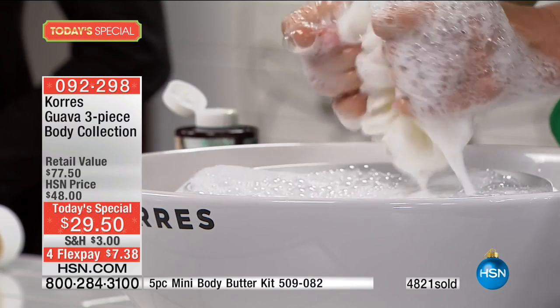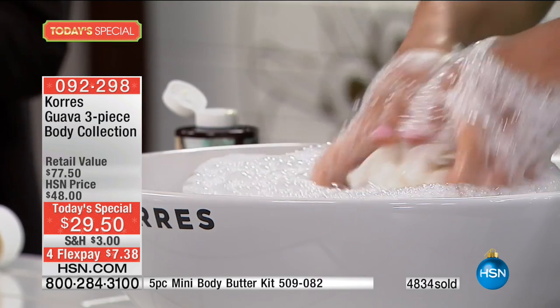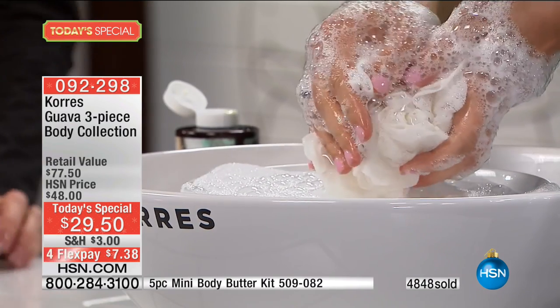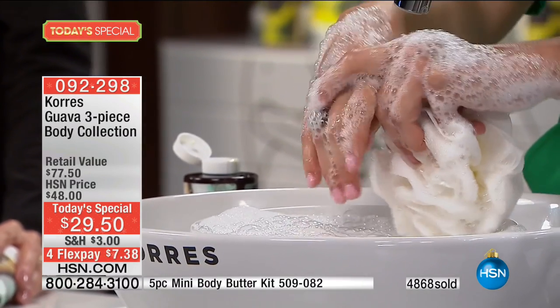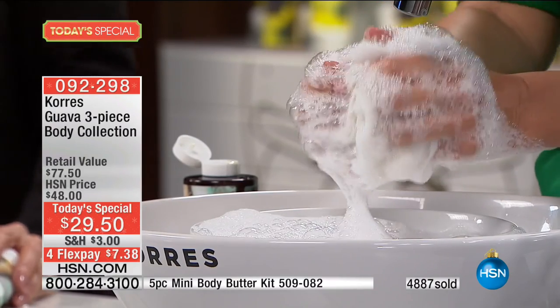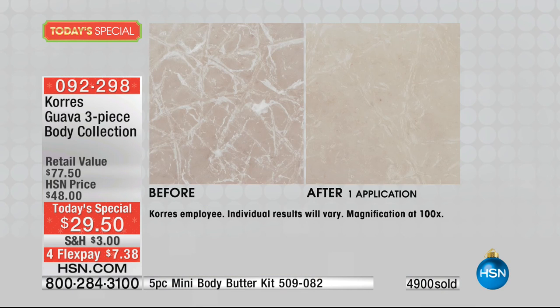Imagine this being your shower experience — something you're already doing every single day. But did you know that the skincare you're using may actually be making you more dry instead of hydrating you and giving you anti-aging properties? We're going to magnify a piece of skin 100 times so you can really see the difference.